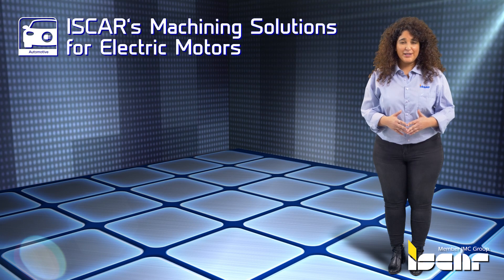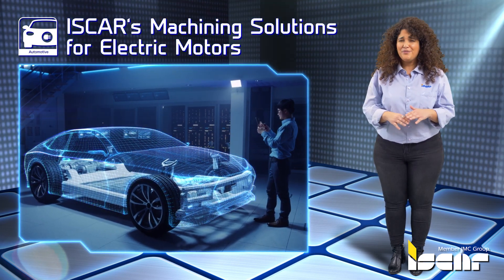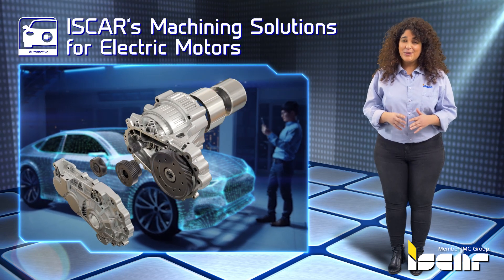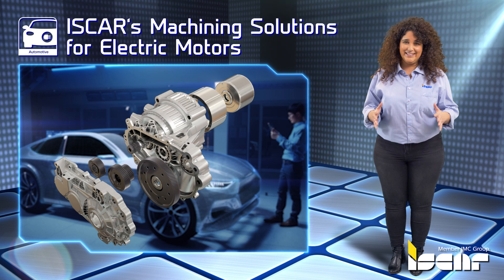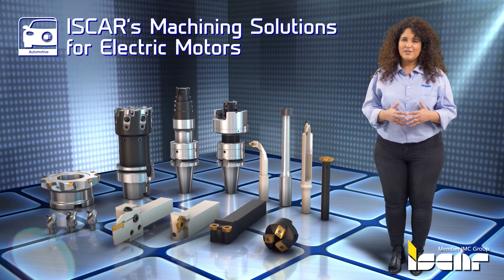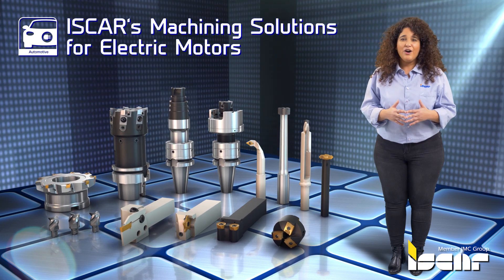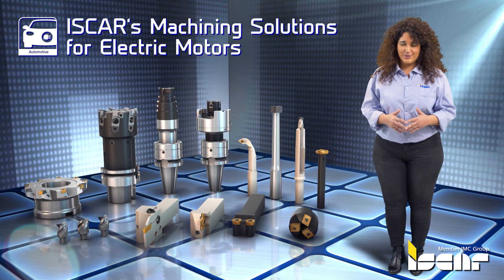Iskar's Machining Solutions for Electric Motors. The automotive industry is on the brink of colossal changes and soon our perception of cars and transportation may alter completely. Iskar, a company with many years of experience in the production of metal cutting tools, offers unique solutions for the new generation of vehicles.